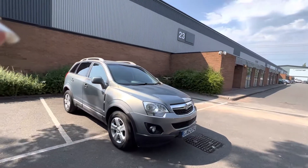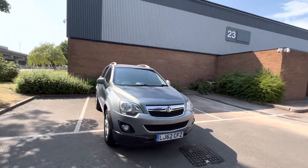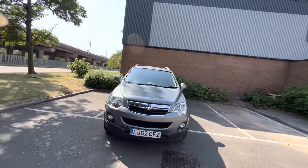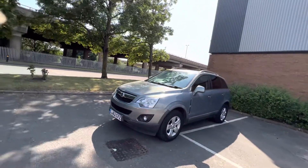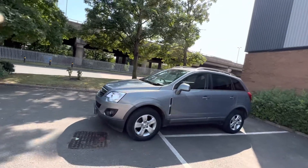Hi, here is our Vauxhall Antara 2.2, 78 miles on the clock. I'm going to go round the car so you can see the condition.